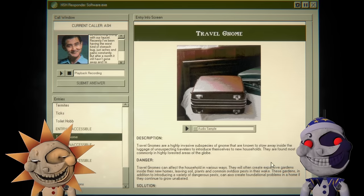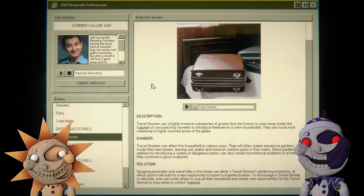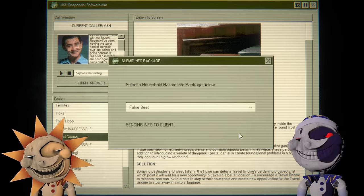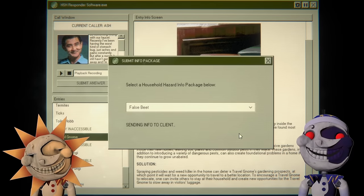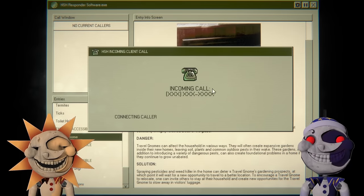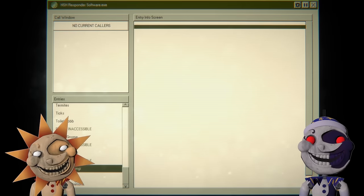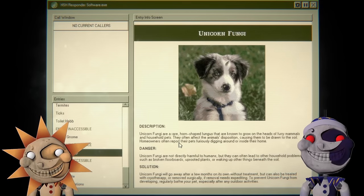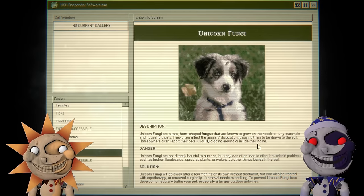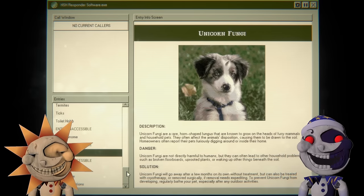They're found most commonly in highly forested areas. I'm gonna say false beat — yep, this guy's gonna have stomach problems for most of his life. Answer: hello, how can we help you today over at HSH? It might have been unicorn fungi — it could have caused her cat to start clawing at the wall ferociously to cause the cracks she mentioned. But she said her cat would claw at the couch but wouldn't ever claw at the side of the wall.